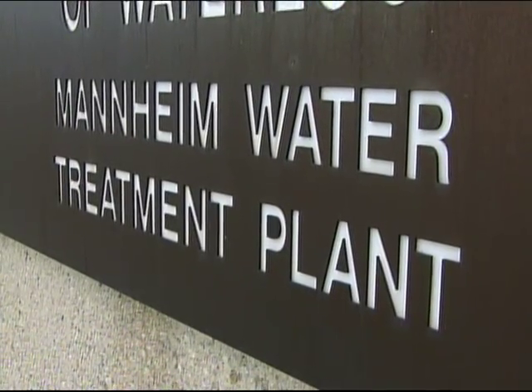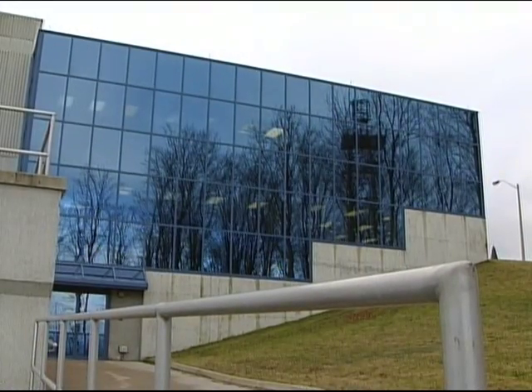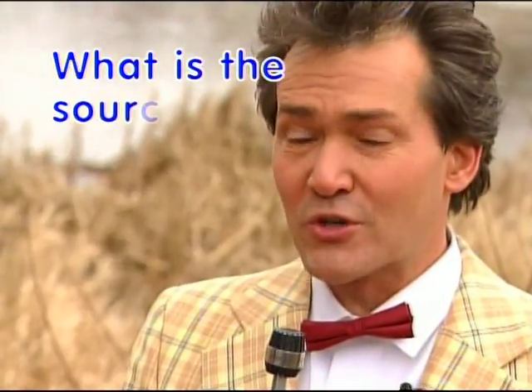Now direct from the Manheim control room, here's your host, Johnny G. Thank you, friends, and welcome to the Waterloo Water Quality Quiz, where you can test your knowledge of water treatment, efficiency, and conservation. I know I'm excited too — so what are we waiting for? Let's get right to our game!